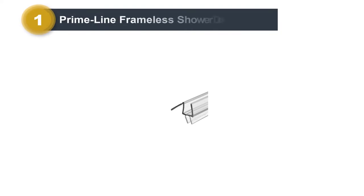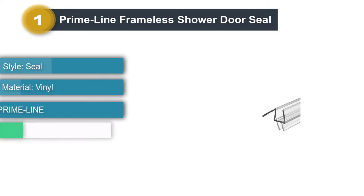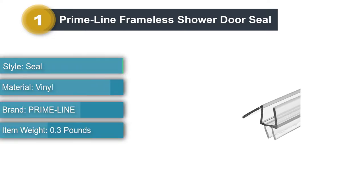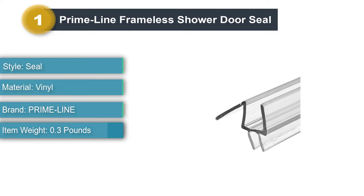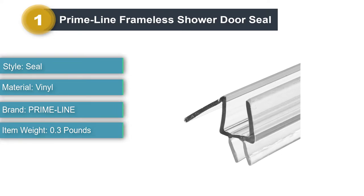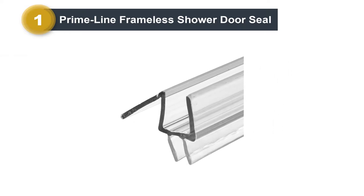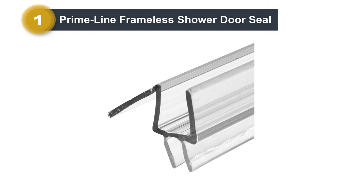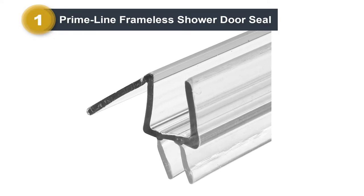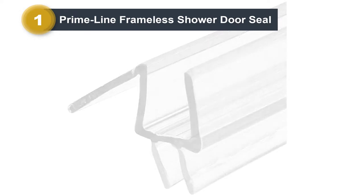Number one: Primeline Frameless Shower Door Seal. Cover up the entire bottom part of your wide shower door with the Primeline Frameless Shower Door Seal, which can span up to 36 inches. The double seal on the bottom gives you extra resistance against water penetrating and finding its way to your floor. The sweep provides durability for the cost thanks to its excellent water and stain resistant properties.